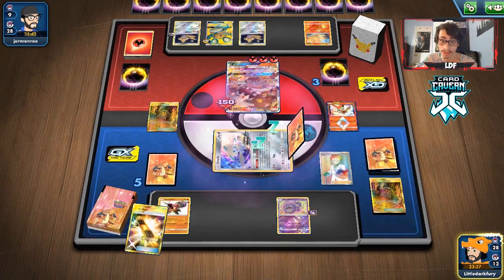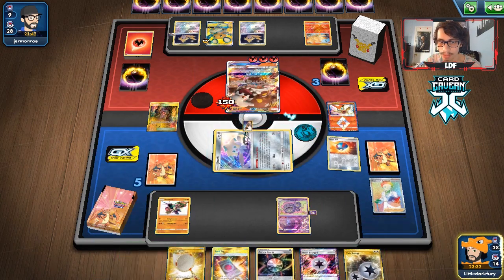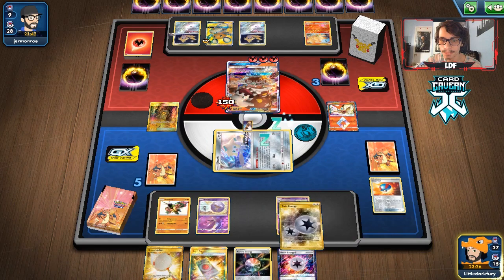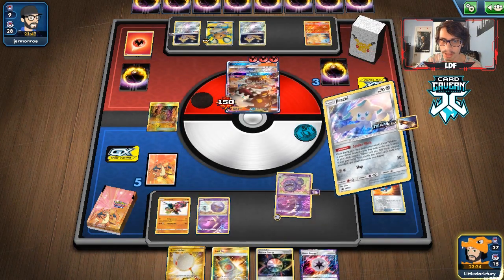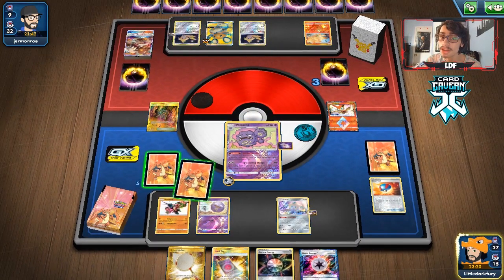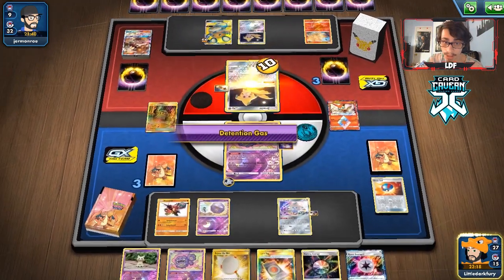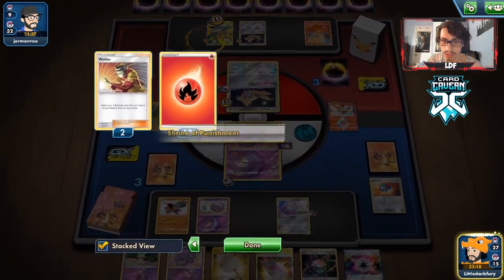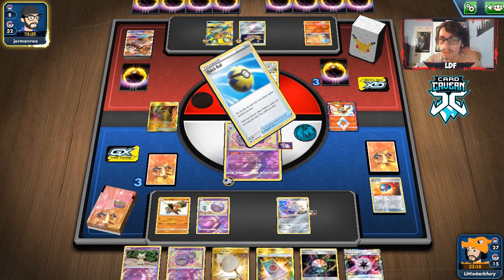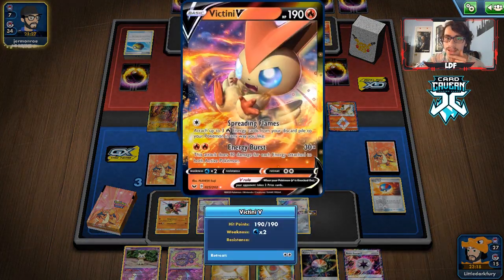We need another Koffing too — the Great Ball gets us a Koffing. We go Wheezing, and get knocked out. We use Splattering Sludge and get some damage on board. We also removed a lot of energy off their board, so knocking out the Victini was a really good play. Let's see if my board can make a comeback — knocking out the Victini means they have literally four or five energy left at most.